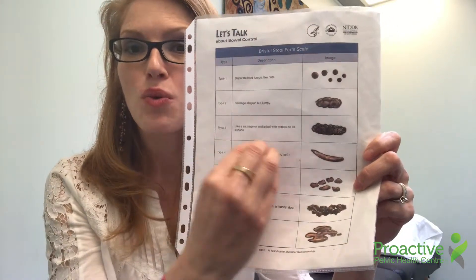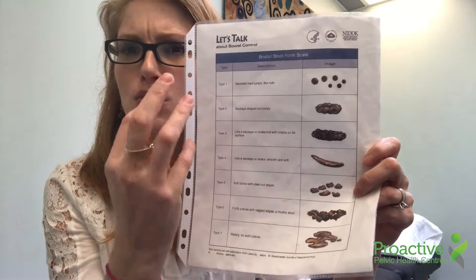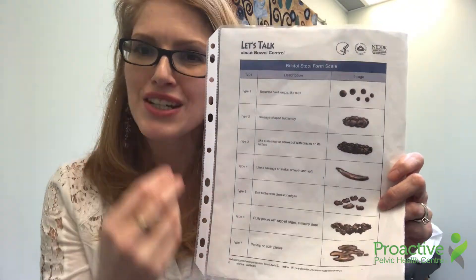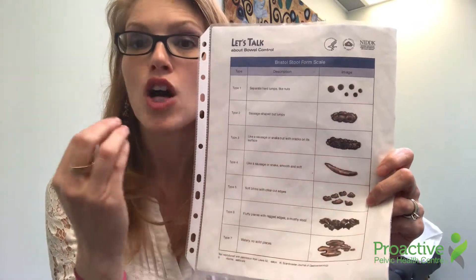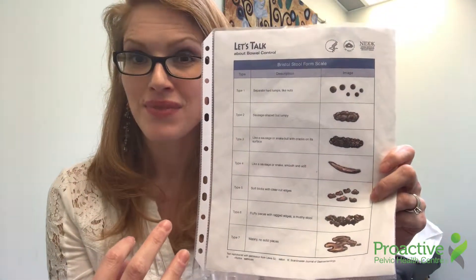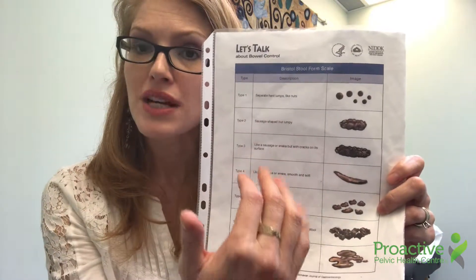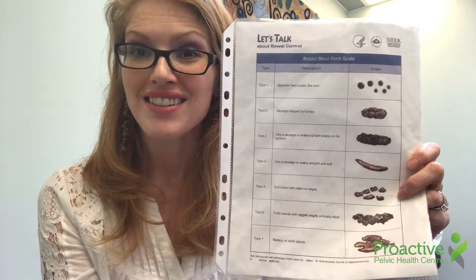So we want to try to get you right into the middle, around the type 4 area, where the stool is softer and smoother, easier to pass. The consistency really helps for reducing the strain and the effort and the potential trauma on the pelvic floor muscles. This is a very important chart to refer to and to consider when you're thinking about whether or not you might be constipated.